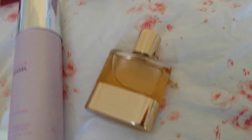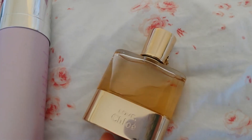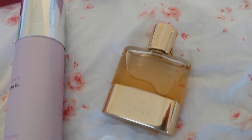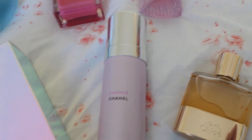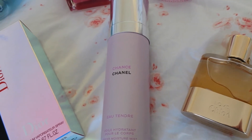I've got Chloé Love here, which has a beautiful hyacinth in it. It's very clean and fresh with a rice note as well. And this one is L'Autendre, which has quince and citrus fruits in it.